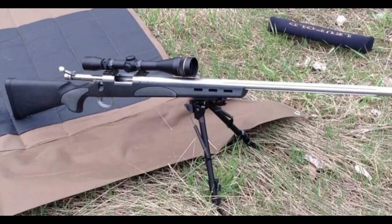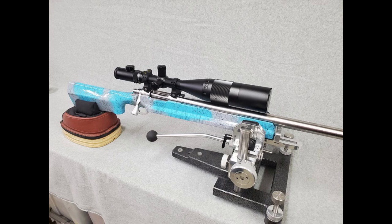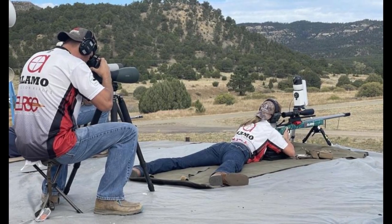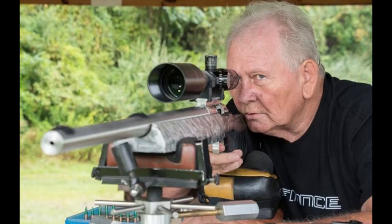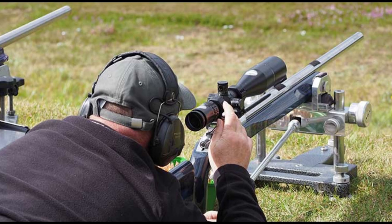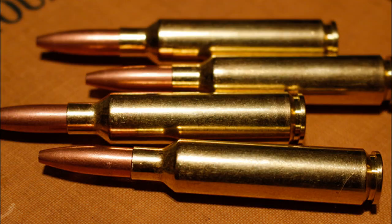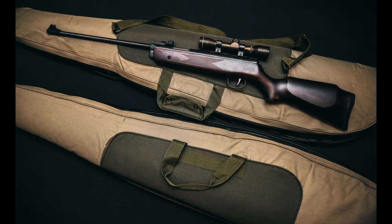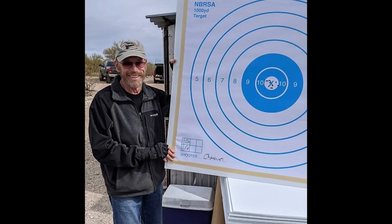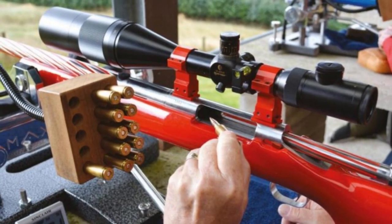The 6.5x284 Norma has gained a reputation for its inherent accuracy potential. Its long, high ballistic coefficient sleek bullets stabilize well and offer exceptional down-range performance. Shooters can achieve impressive accuracy with carefully tuned hand loads, often using 50 to 60 grains of powder, and achieving sub-MOA, or minute of angle, groups at extended distances. Rifles chambered for this cartridge typically have a 1-8 or 1-9 twist rate barrel.